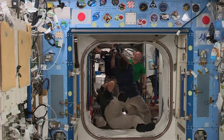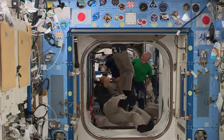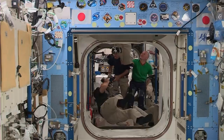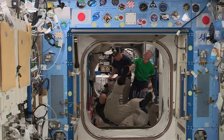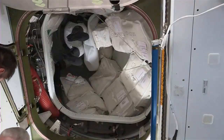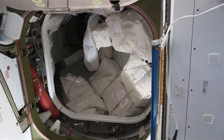It looks like he is going up into the Zenith port. In that space where another astronaut is going right now, that is where the Dragon capsule that will depart today is currently parked. That is Suichi going through the A-pass hatch and the vestibule into Dragon.